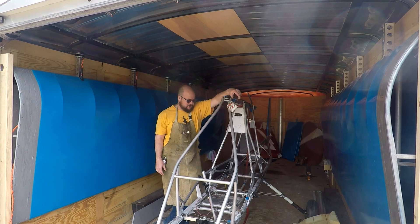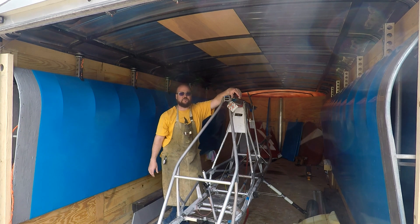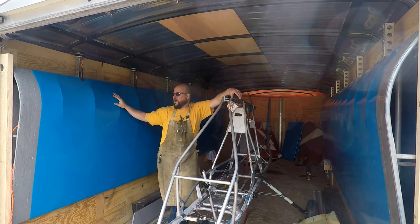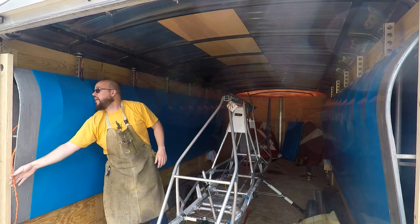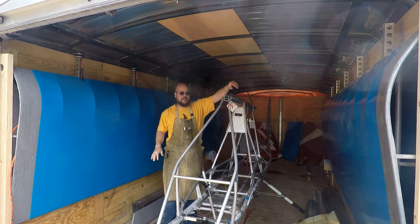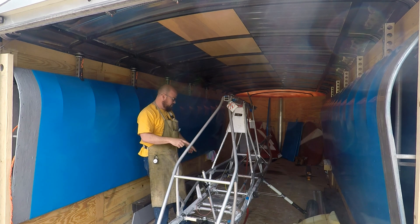I've been super long overdue in getting an update on the Challenger. The Challenger is at the 80% done stage — or 80% to go, as I'd like to say. Motor mounts are on, wiring is run, motors are on, props are mounted, and the landing gear is all fixed.